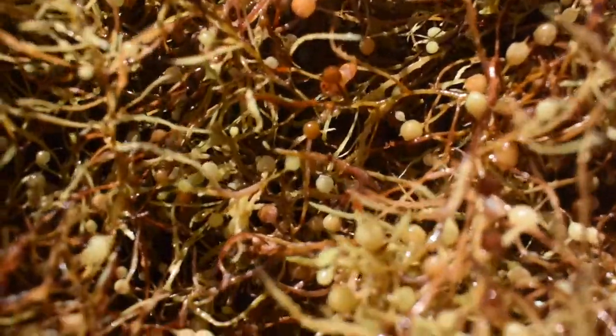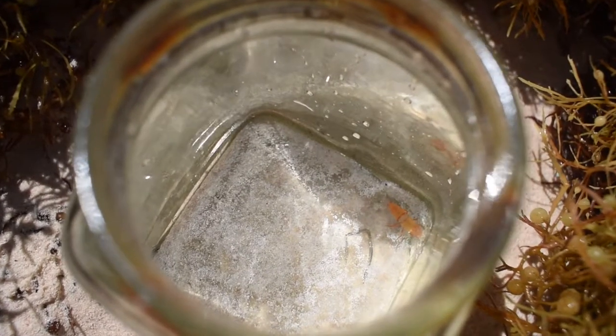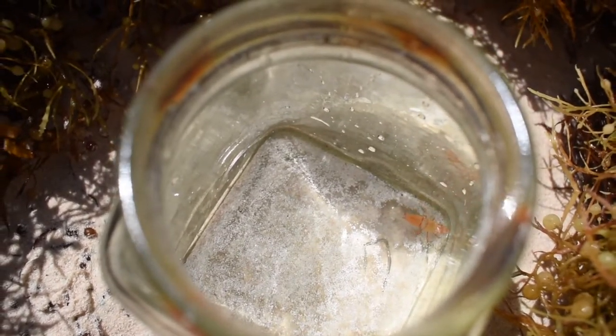The slender Sargassum shrimp chose the all-frond piece, and Hippolyte chose the all-vesicle piece, because each shrimp's body is attuned to those parts of the Sargassum for better camouflage. And this is shown in the shrimps' behavior too — it's so cool to see in action. When you see them moving around on Sargassum, the slender shrimp will attach to and hold on to a frond, while Hippolyte will often attach to a vesicle, because that's what their bodies are designed to camouflage against.